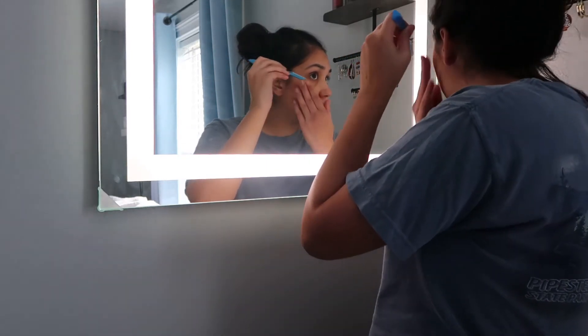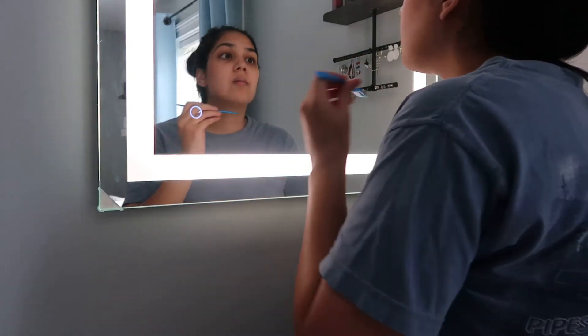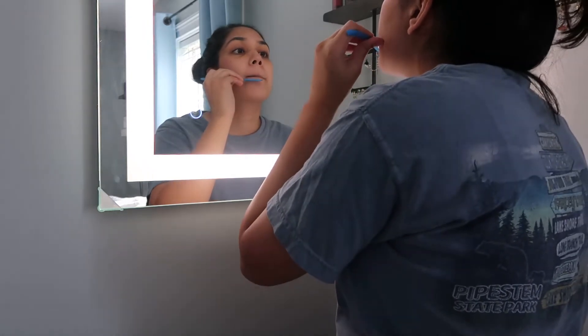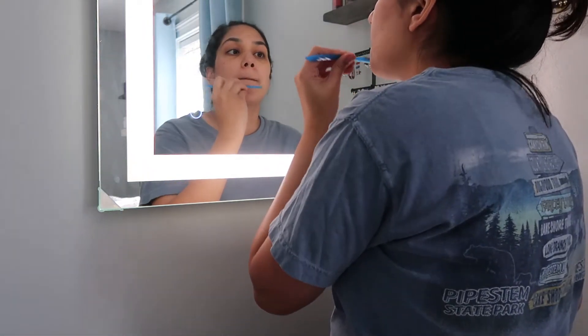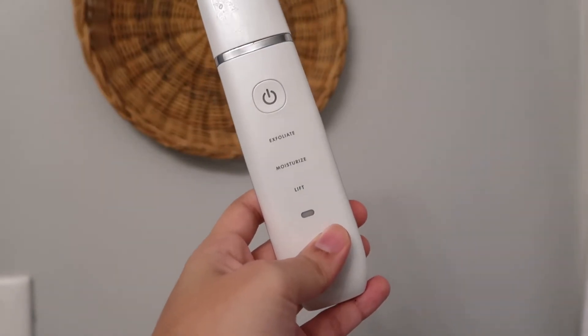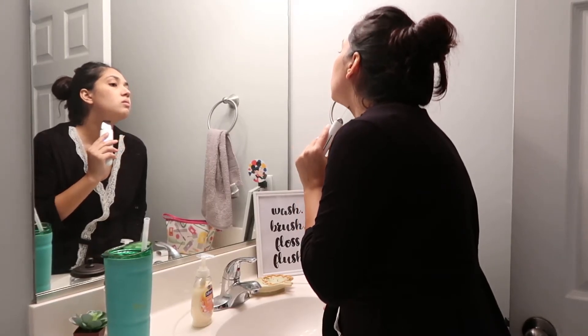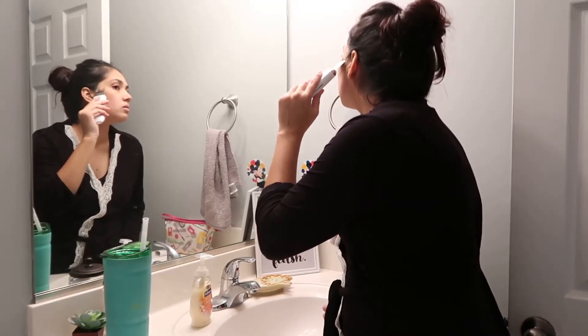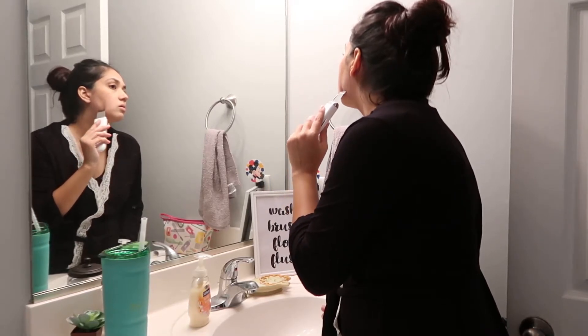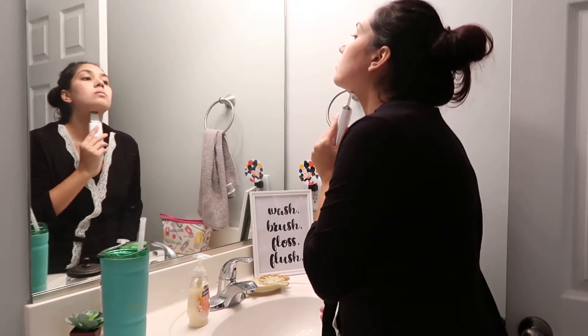I start off with dermaplaning, getting all this dry dead skin. I grab my exfoliating skin device — it's by Vanity Planet. I slowly go over my whole face, and I like to also do it on my neck. With this pregnancy, my skin has been good overall except these last few weeks. I've been breaking out and also dealing with eczema.